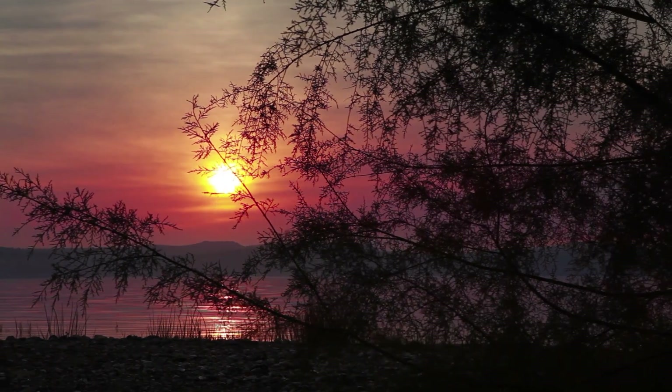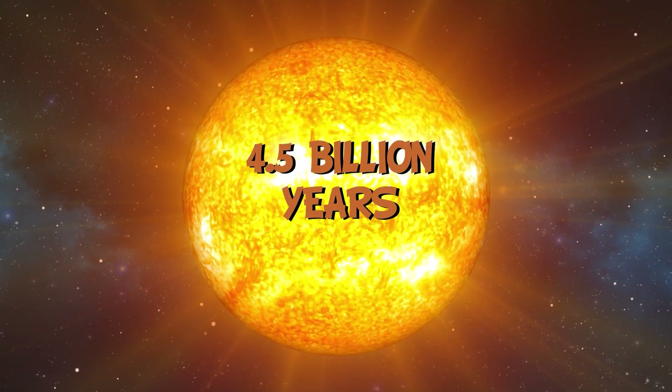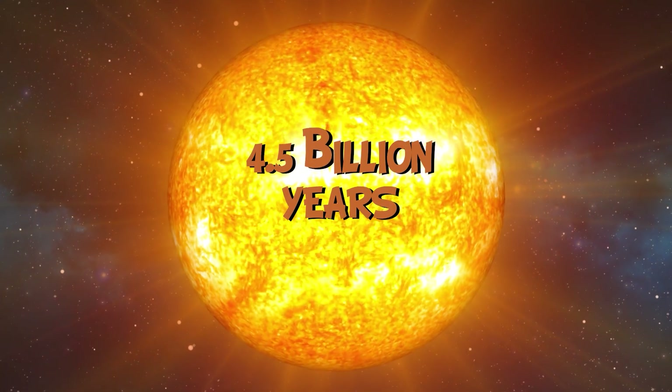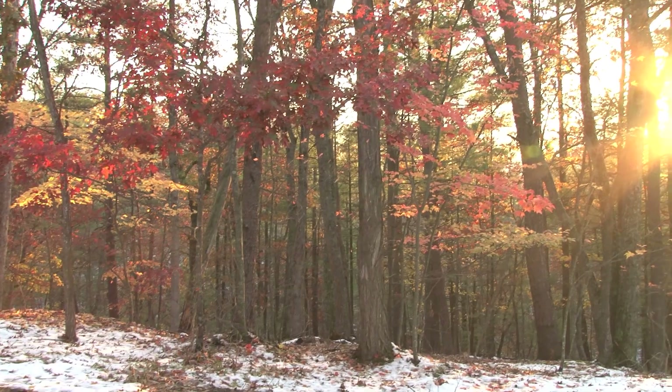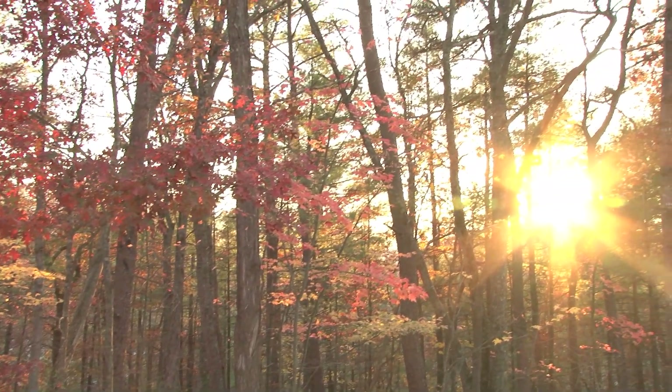It has been shining in space for more than four and a half billion years! And scientists claim it will continue to do so for another five billion years! It's incredible!